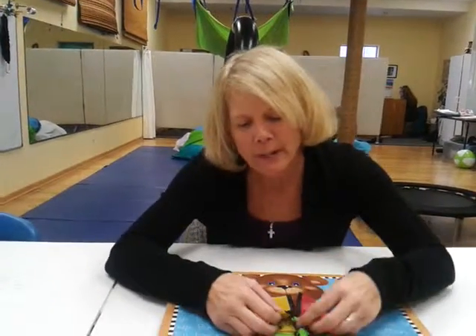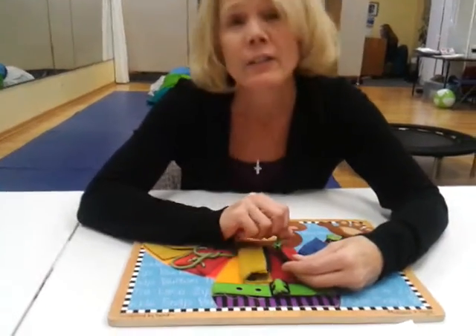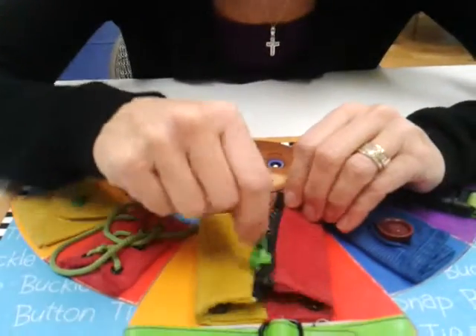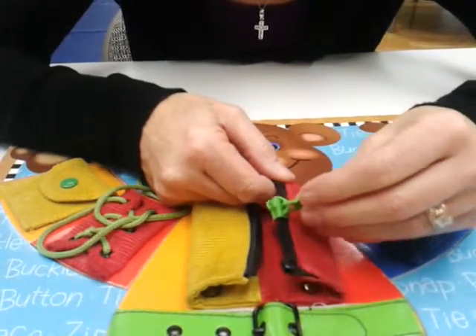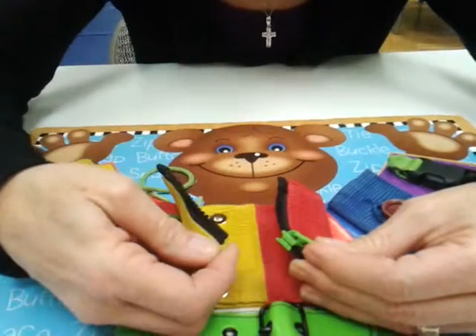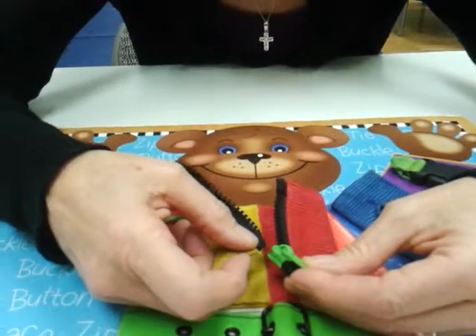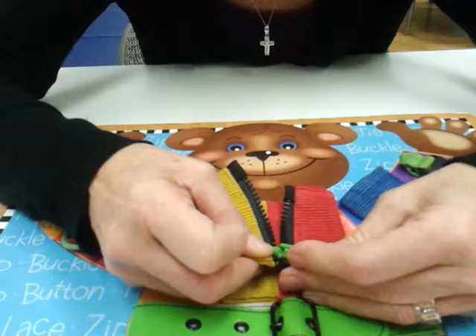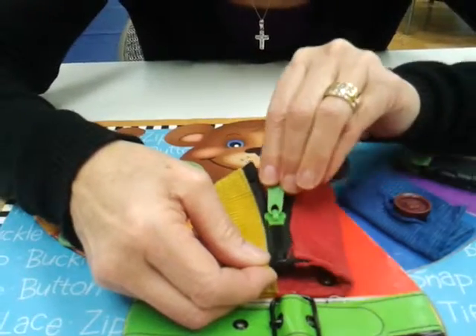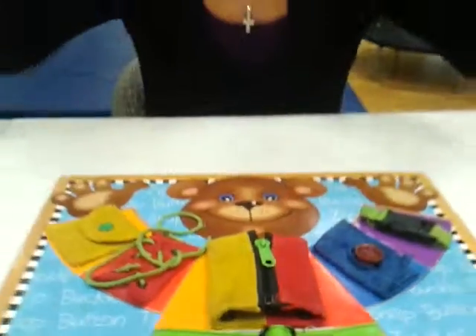So using this zipper here, we teach our kids. Kids love choo-choo trains, right? So this is like a tunnel, but the tunnel is broken. So we're going to bring the tunnel down to the bottom, and we're going to hold the tunnel, and the choo-choo train is going to go all the way through the tunnel to the end, and then we hold and pull. And that is how we teach our kids how to zip.